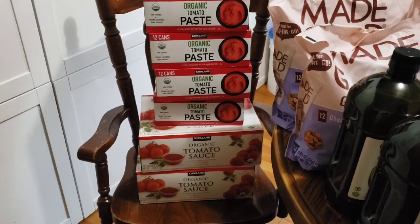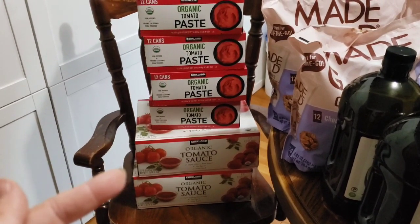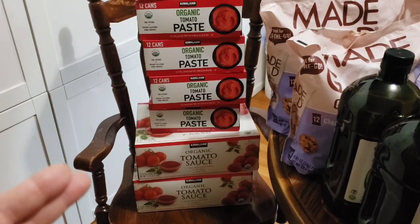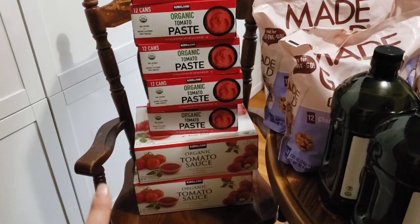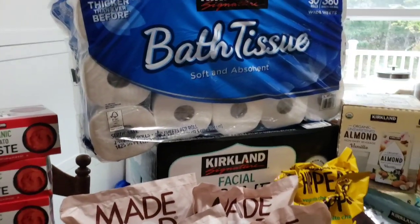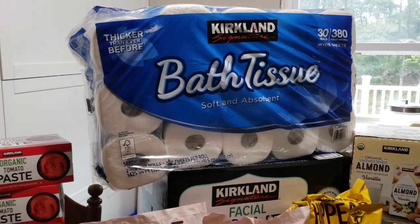We do not use canned soups really because they have a lot of extra additives. I had an old recipe from my grandmother that used tomato soup and so we've replaced it with tomato sauce and just put some seasonings in it and it works great. We also picked up toilet paper.